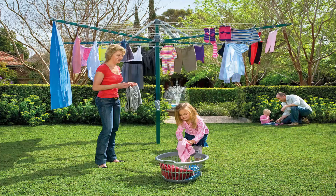Fold-up or folding rotary clotheslines are the most popular style of rotary clotheslines today in Australia. These units can fold away when not required, as they have a plastic ground socket that goes into the ground. This allows the clothesline to be removed after installation so you can fold it away if you're having a party or a game of cricket or soccer.